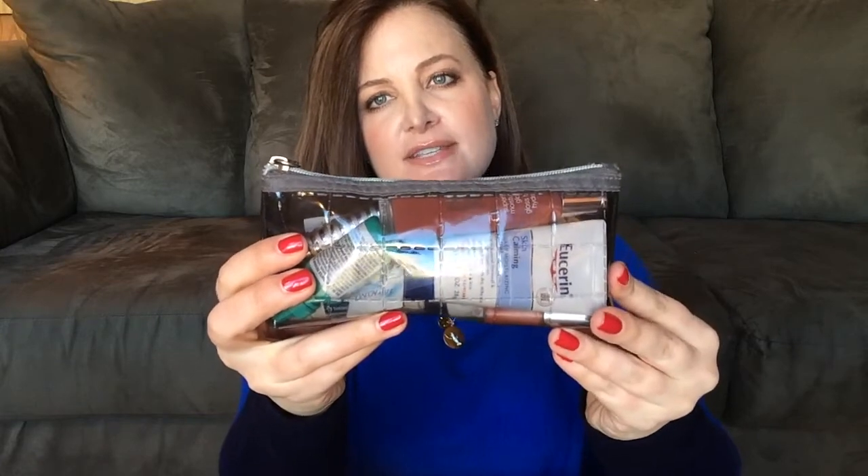I have this little see-through bag — I think it was from a Lancome gift with purchase. I keep all my little emergency beauty items in here: a lip gloss, a lipstick, hand sanitizer, Refresh eye drops because I wear contact lenses, hand cream, and an extra contact lens in case one falls out. I also keep Aquaphor — it's really great for anything, I usually put it on my lips, but it's kind of a cure-all for any dry area. And another little lip gloss.